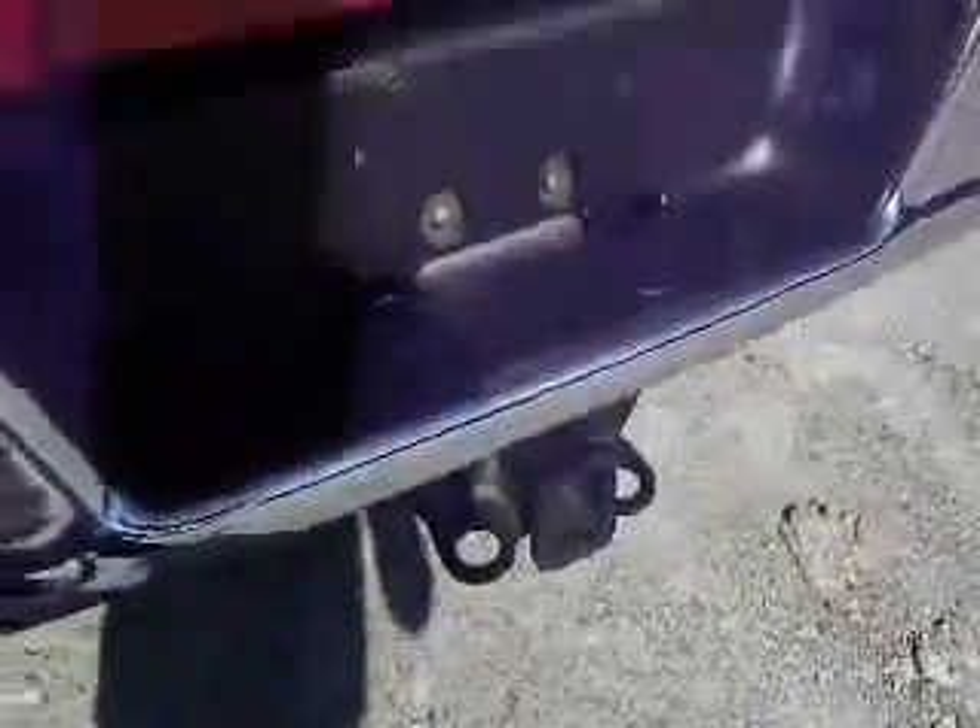Down in the back here you have a trailer tow hitch, a nice drop-in bed liner. This is the Bighorn edition of the Dodge Ram.